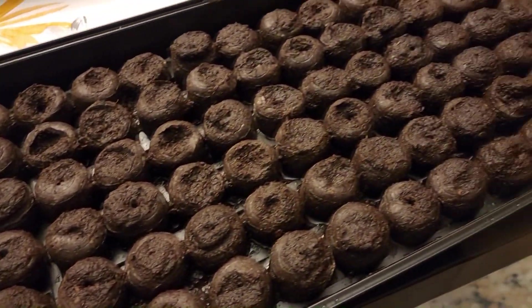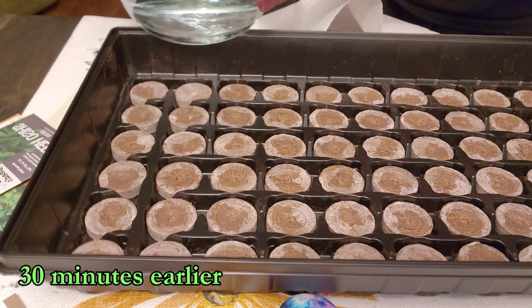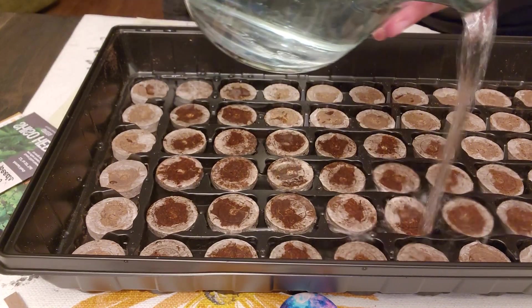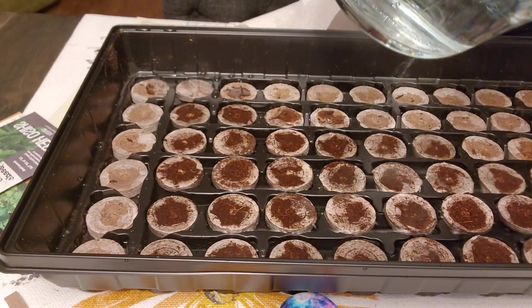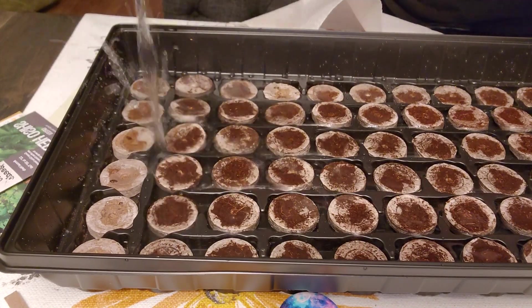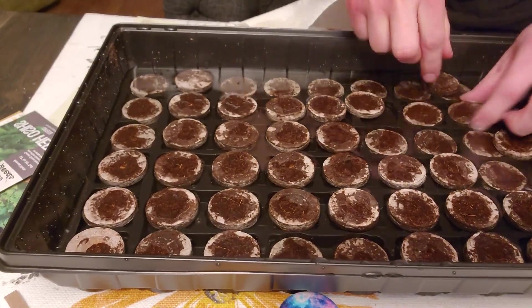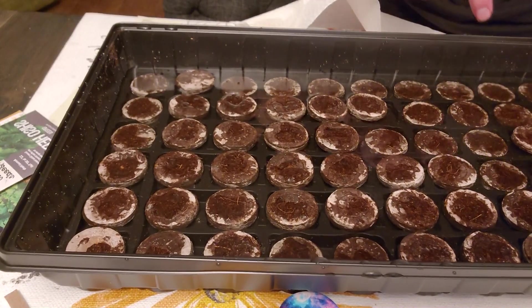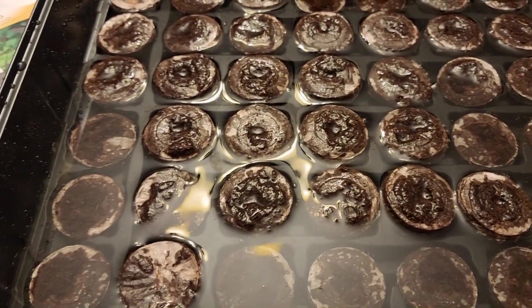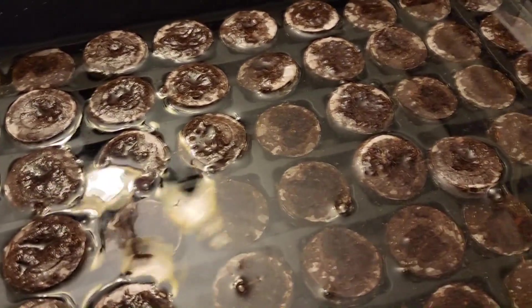Gardening season has begun. The peat pods are expanding — so cool.